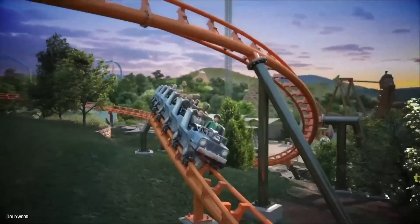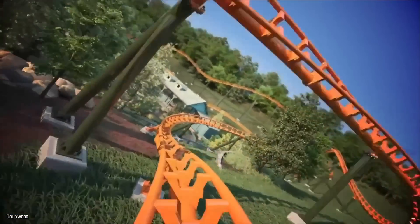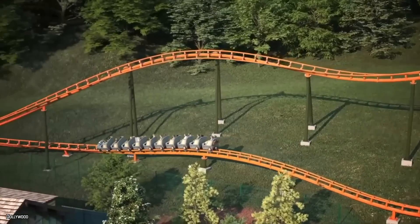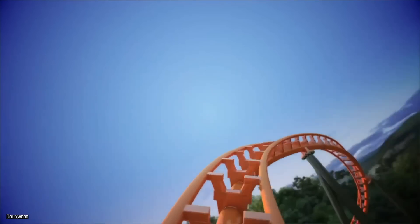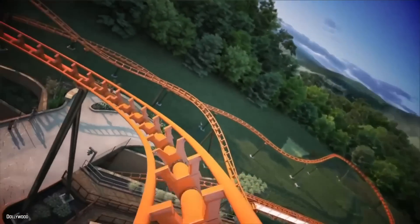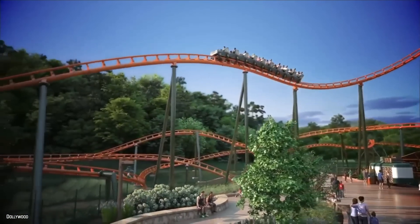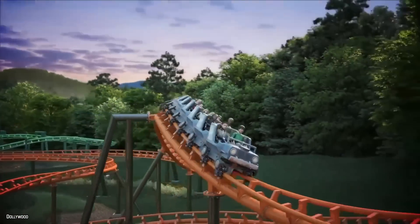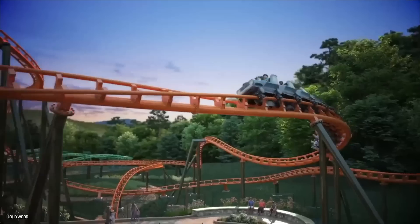It appears that this new Vekoma is not going to have a whole lot of light around it, making for some really good night rides if you can pull yourself away from Thunderhead and Lightning Rod. You have to love the 39 inch height requirement — this means I can bring my son on the roller coaster, and a lot of younger thrill seekers get to enjoy Big Bear Mountain. The last thing I really like about Big Bear Mountain is the new entrance plaza. It appears Dollywood is really going to take this entry plaza to the next level to immerse you into the theme of the new coaster.